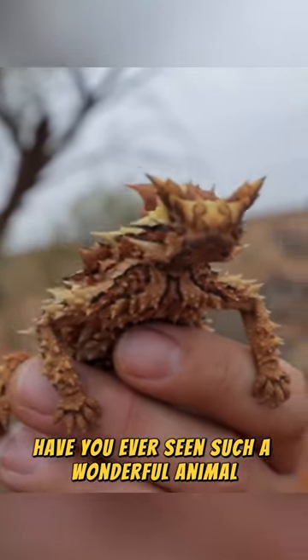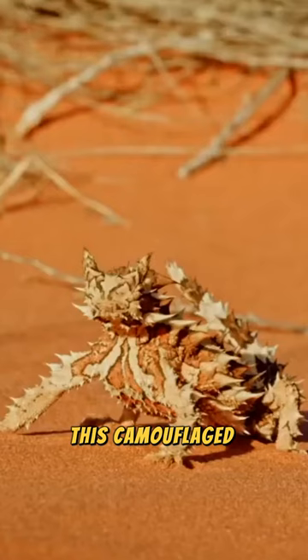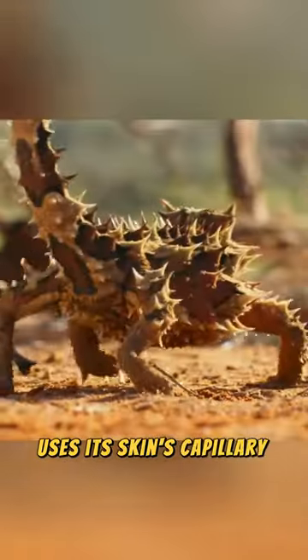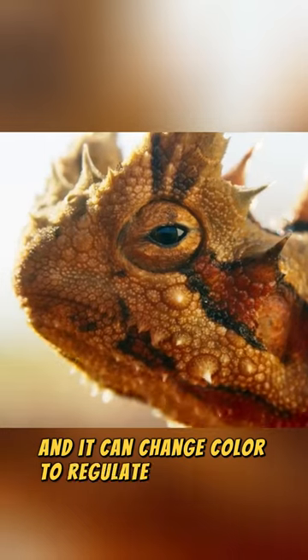Have you ever seen such a wonderful animal, reminiscent of the dragons from Game of Thrones? This camouflaged creature in sandy environments uses its skin's capillary action to collect and drink water, and it can change color to regulate temperature.